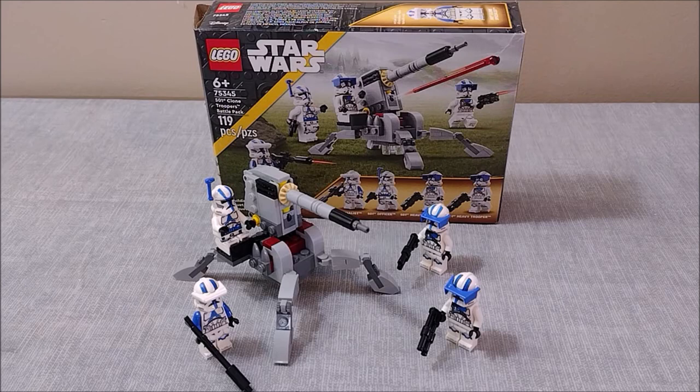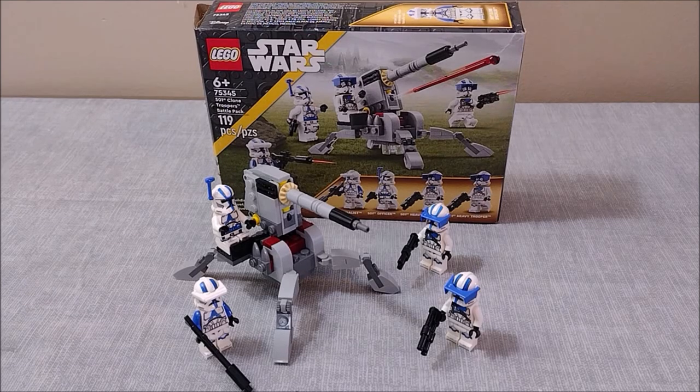To be honest, I would have preferred that we just got a battle pack for a different legion entirely. Another 212th Legion set would have been nice, a 187th Legion battle pack would have been really cool — I just feel like they kind of played it a little too safe with this one. But overall I do like it, and the AV7 cannon is one of my favorite Republic weapons so I am a little bit biased. That's going to wrap up this review — make sure to like and comment down below if you enjoyed, and subscribe to the channel for more LEGO Star Wars content.